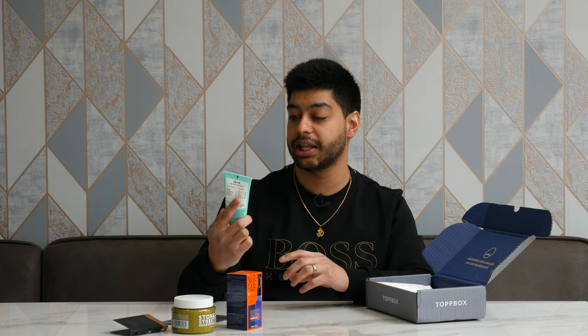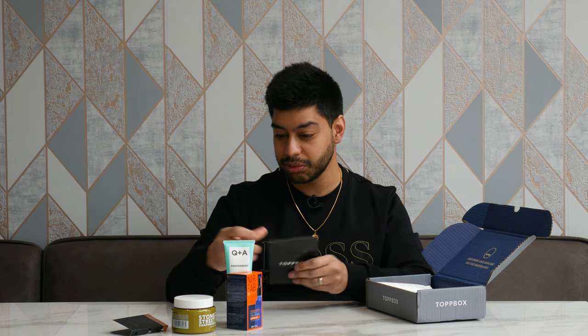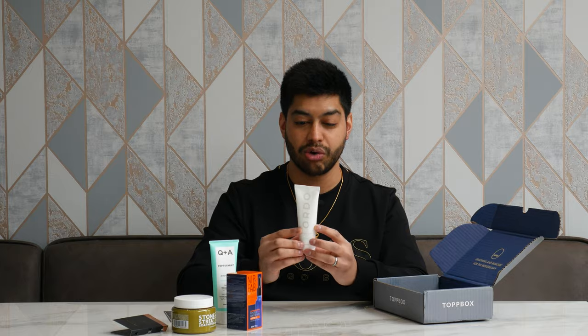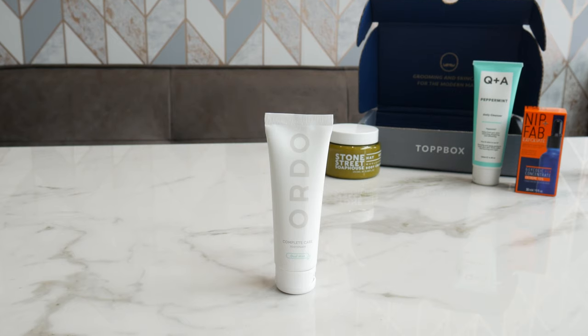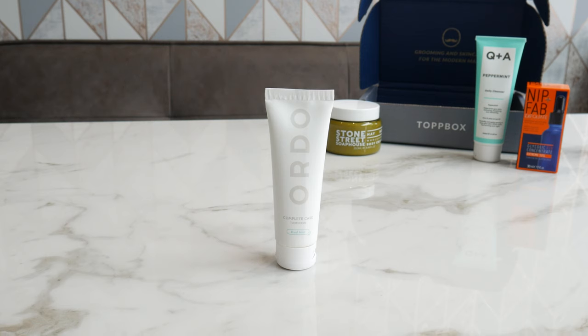So yeah, you've got the daily cleanser peppermint — pretty cool. How much is that? £7.50, so not cheap stuff, some premium stuff here. And look at this — Complete Care Toothpaste by Ordo. So this is some fancy toothpaste — dual mint. How much are we looking at here? That's £4 toothpaste.